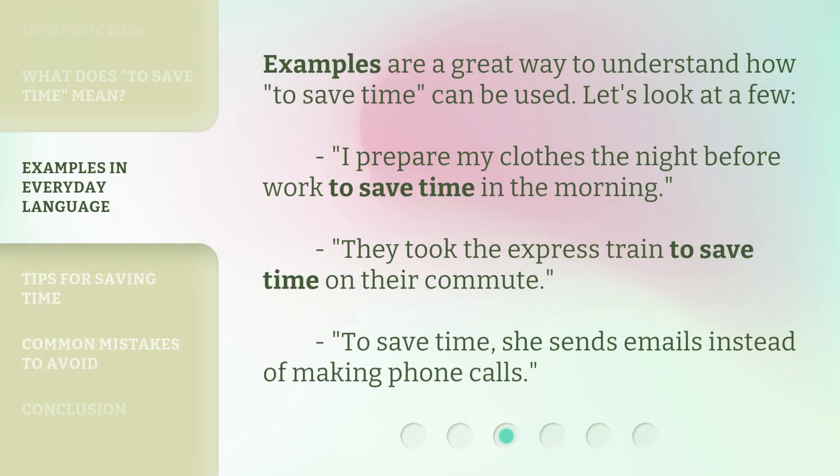Examples are a great way to understand how to save time can be used. Let's look at a few. I prepare my clothes the night before work to save time in the morning. They took the express train to save time on their commute. To save time, she sends emails instead of making phone calls.